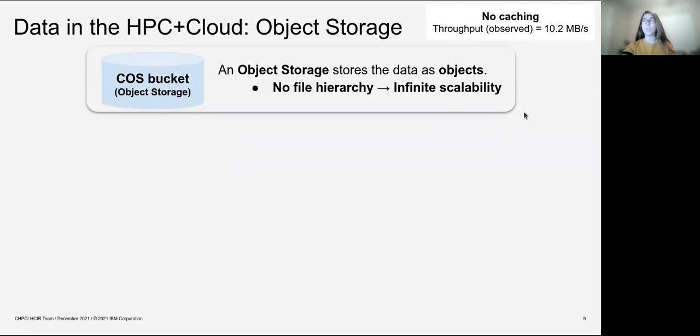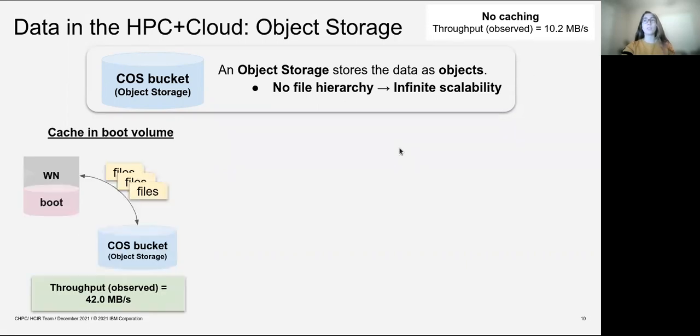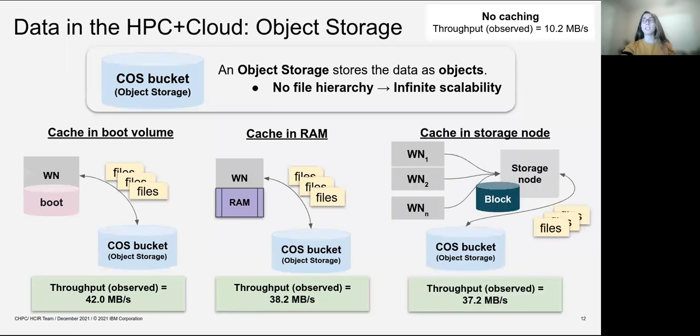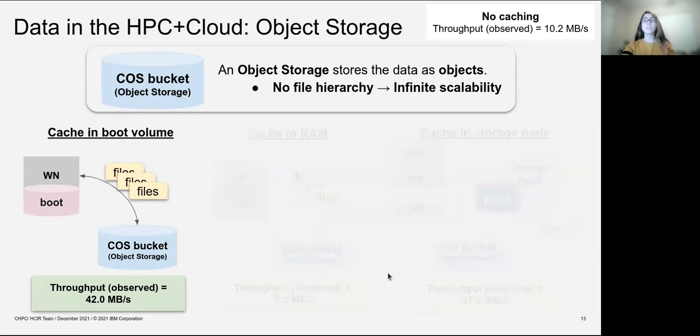When we first worked with it, we were not caching and the throughput we were obtaining was around 10.2 megabytes per second. So we explored different ways through caching to improve this throughput. The first option is caching in the boot volume of the worker node, then caching in the RAM, and finally caching in the storage node. Each of these have different settings, but for all of them the throughput was improved. We selected the first option given that it had the highest improvement in throughput.